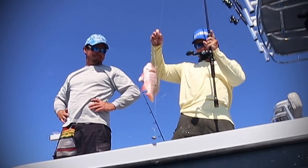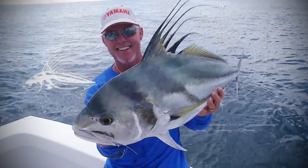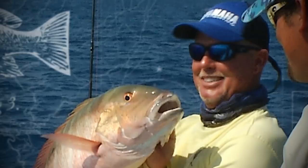Only a mama could love that mouth. Bringing home the snapper!